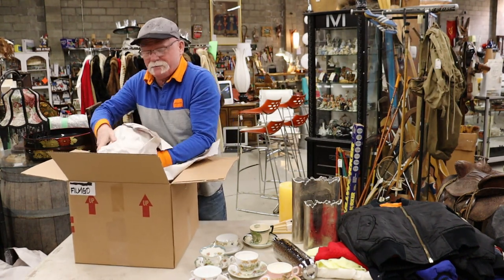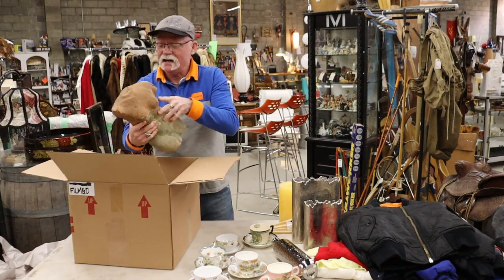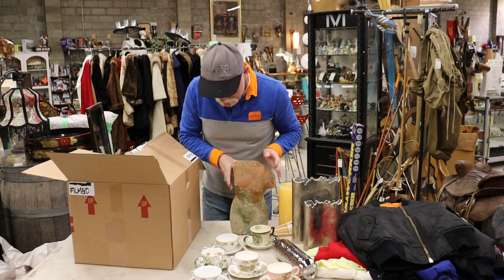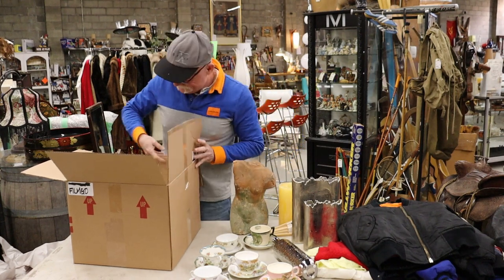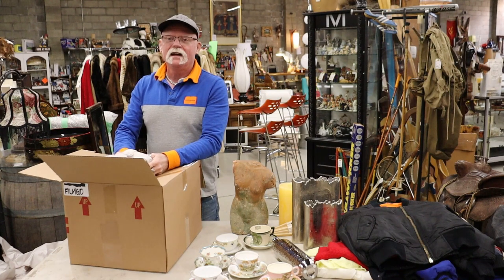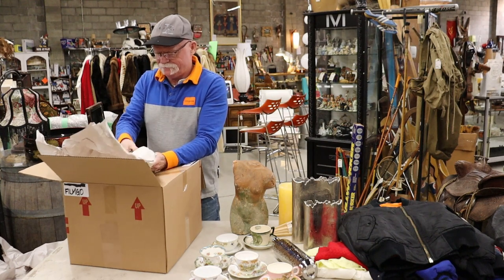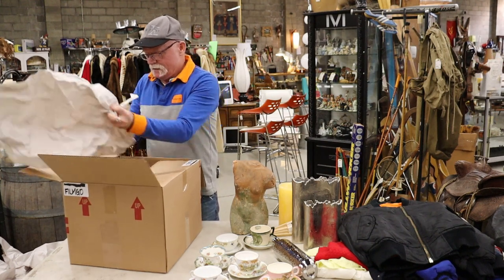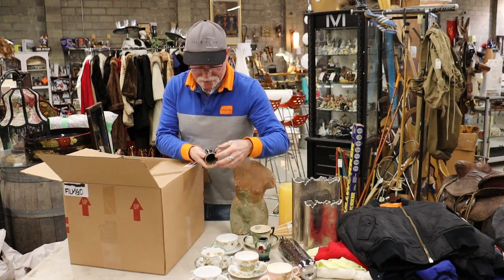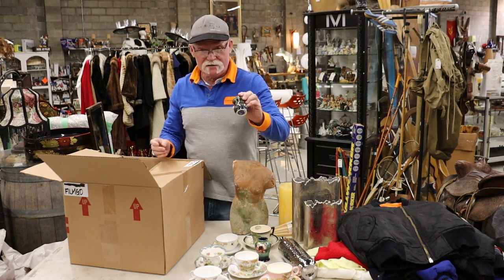I don't know what this is but it's heavy. Oh — it's a sculpture, a female bust, with no information on who the artist is. This is our last package to unpack in this box. There's a very small Moorcroft vase, and another vase — it has a clover leaf on it. I'm not familiar with who that company is.